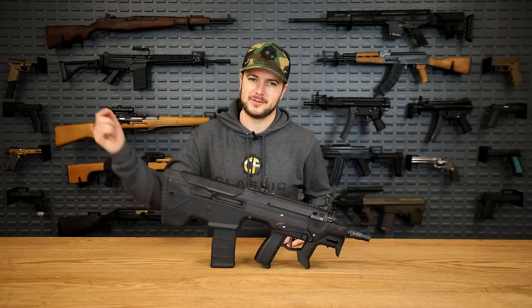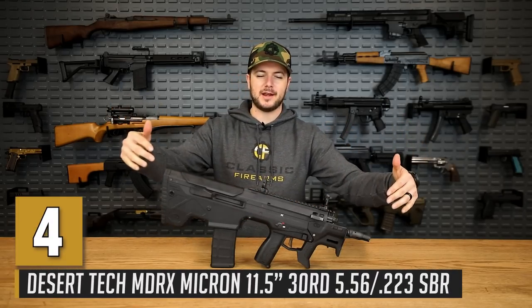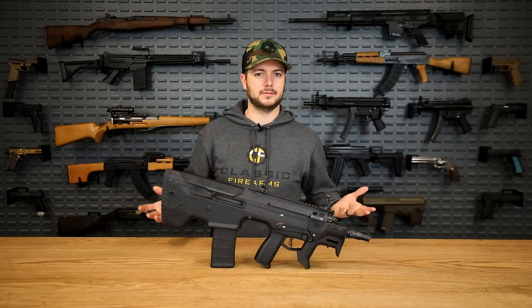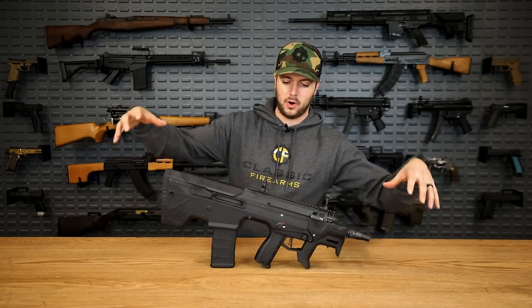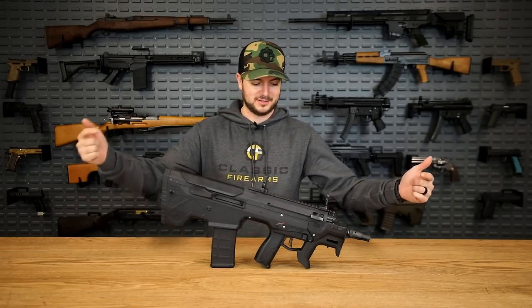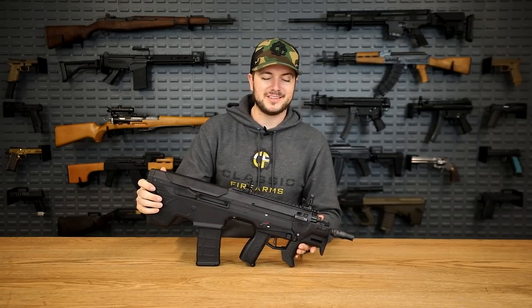Y'all already know I was going to talk about the Micron again because this thing is just so cool. As you see it right now, it's configured as an NFA item, meaning it falls under the rules and regulations of the National Firearms Act. So you will need a tax stamp to own this — not to purchase just the Micron kit, which is the 11.5-inch barrel and all the other pieces you need to turn your Desert Tech NDR or NDRX into this little guy, but to assemble it, yes, it's an NFA item.